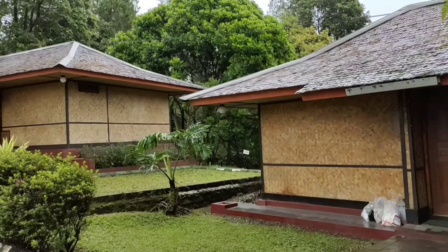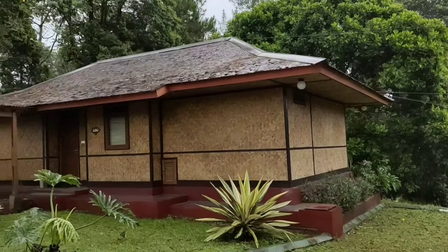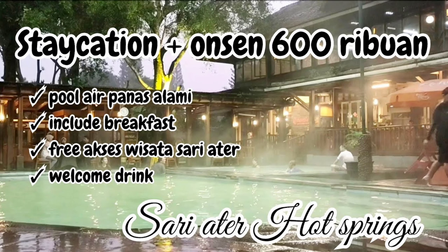Hello, Assalamualaikum. Welcome to Rumah Deka Vlog. Kali ini kita mau staycation di resort yang paling populer dan legend di daerah Sari Ather Subang, mana lagi kalau bukan Sari Ather Hot Spring dan Resort.